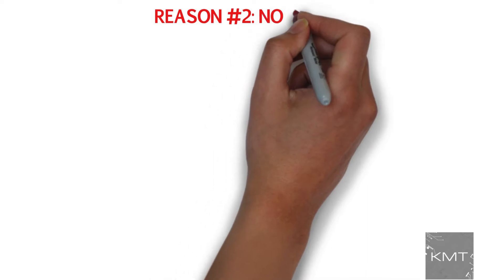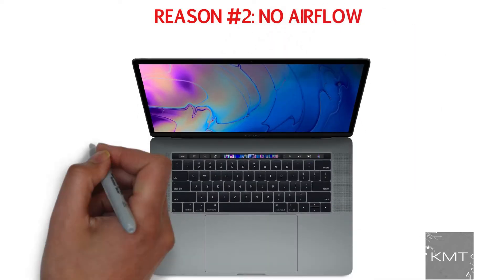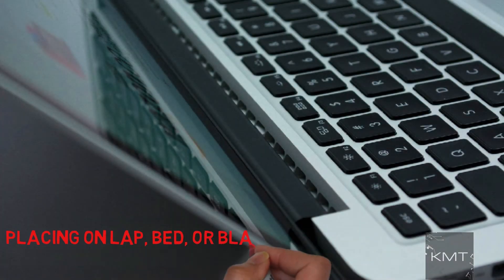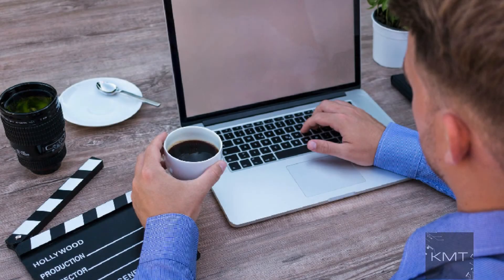Reason number two: no airflow. The air vent for your MacBook is located on the back edge of your laptop, so if you have your MacBook placed on your lap, on your bed, or on a blanket, this air vent may be blocked. Put your MacBook on a flat surface like a desk or table, but if you really like keeping your MacBook in your lap, you can purchase a laptop tray.